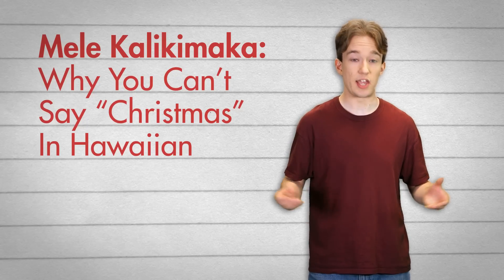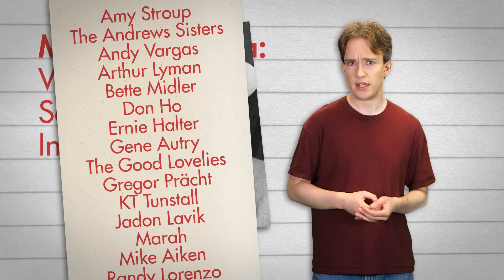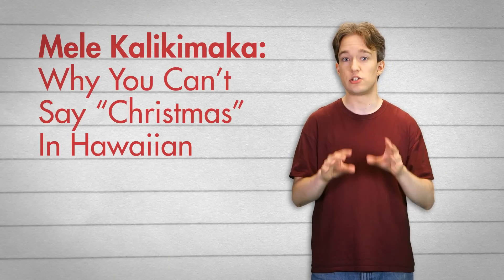Mele kalikimaka is the thing to say on a bright Hawaiian Christmas day. Thus spake Bing Crosby and a whole load of artists who covered his song. It's not that Hawaiian has a completely different word for Christmas — it's just that kalikimaka is the closest that Hawaiian can possibly get to the word Christmas.